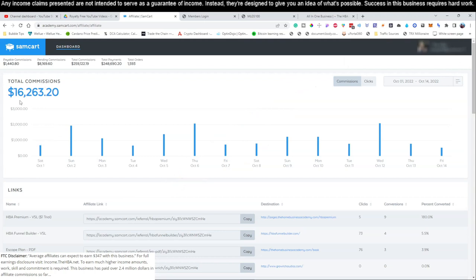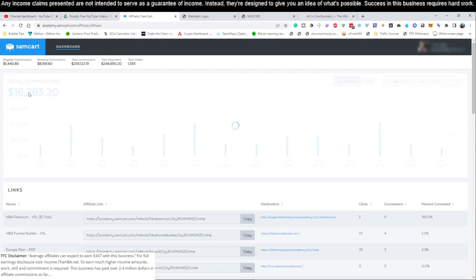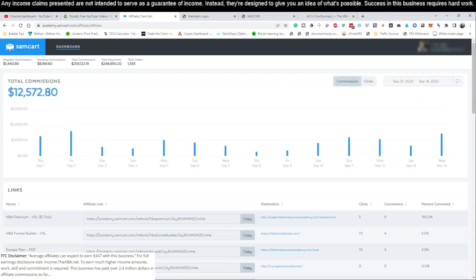As you can see, this month alone - October 1st through October 14th - we made $16,263. Now let's take that exact same period the month before: September 1st through September 14th. We're already almost $4,000 higher this month than we were the previous month. So let's go ahead and jump into our training now that you've seen what this is.